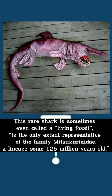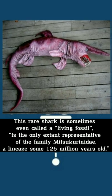Goblin shark — this rare shark is sometimes called a living fossil, and is the only extant representative of the family Mitsukurinidae, a lineage some 125 million years old.